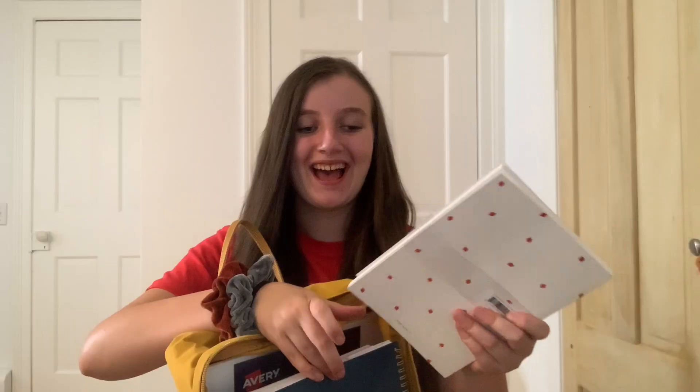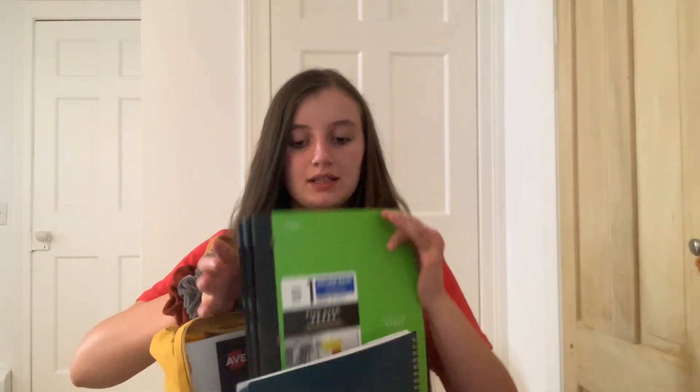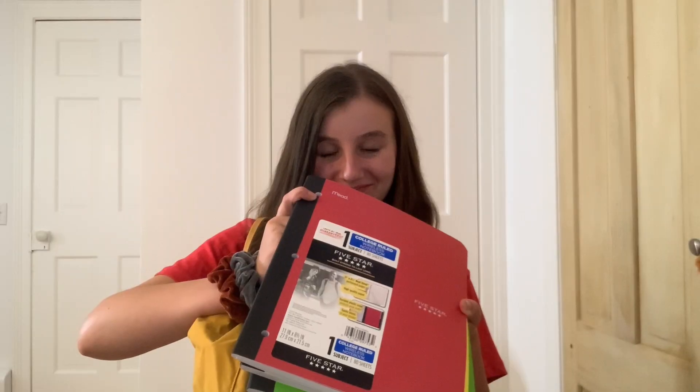I'm going to write all my video ideas in my strawberry YouTube notebook — my plans for them and stuff. And then I have these ugly, ugly, ugly notebooks.